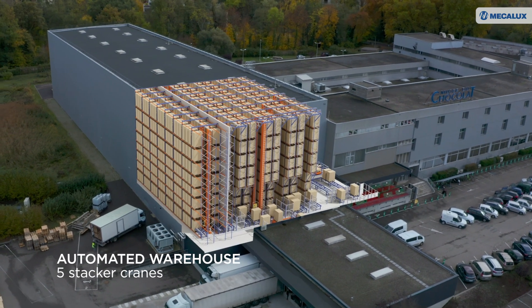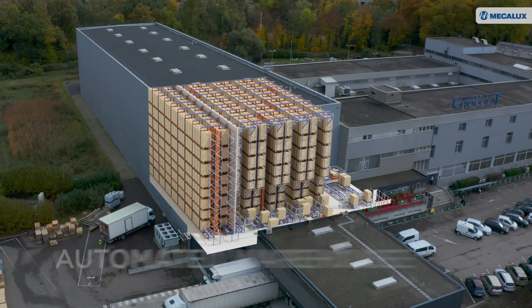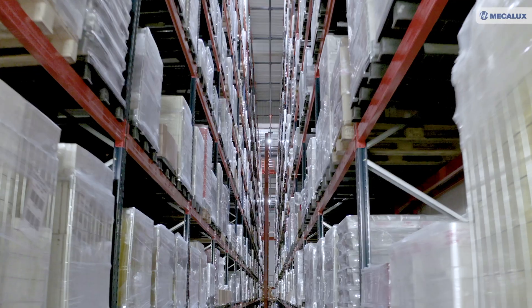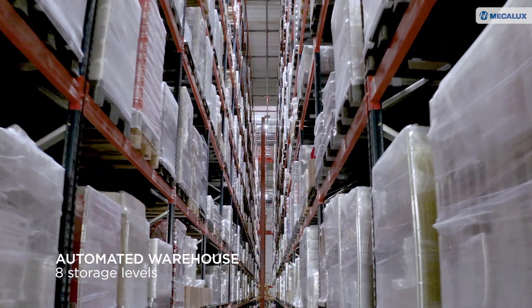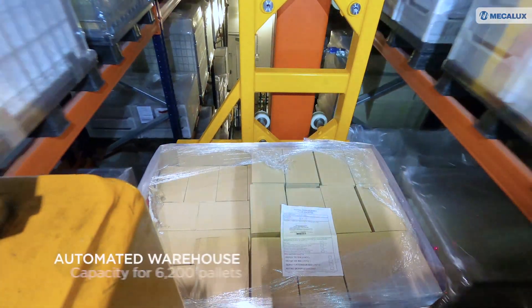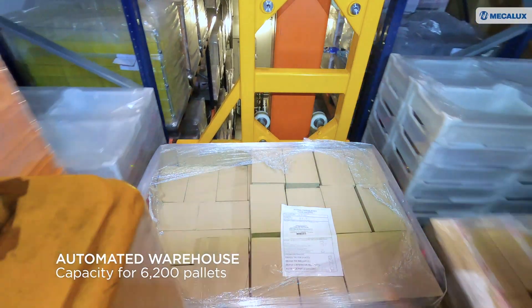The automated warehouse is connected to Charles' production center and consists of 5 aisles, each with a twin-mast stacker crane. Standing 16 meters tall, this storage system has 8 storage levels, single deep racks and capacity for 6,200 pallets.